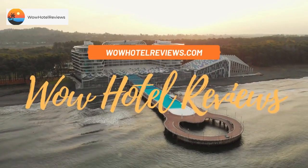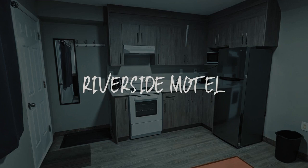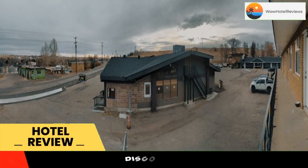Hello guys, welcome to Canada Hotel Explorer. Today I am reviewing Riverside Motel. It's a non-star hotel. Please use our booking.com link in the description to book the hotel and get good pricing.